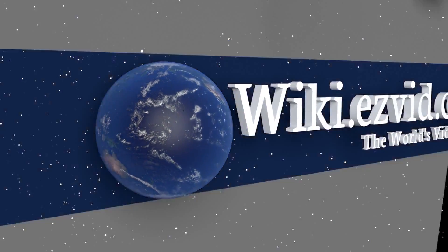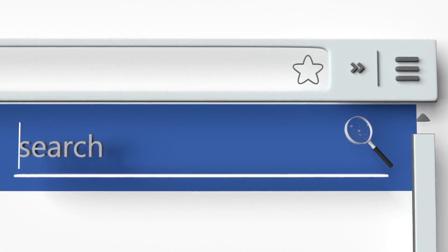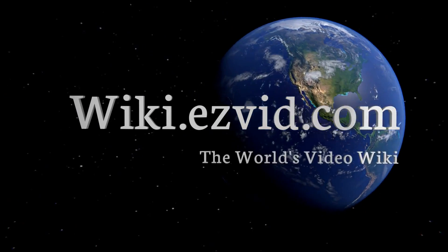Our newest choices can only be seen at wiki.easyvid.com. Go there now and search for pre-algebra textbooks or simply click beneath this video.